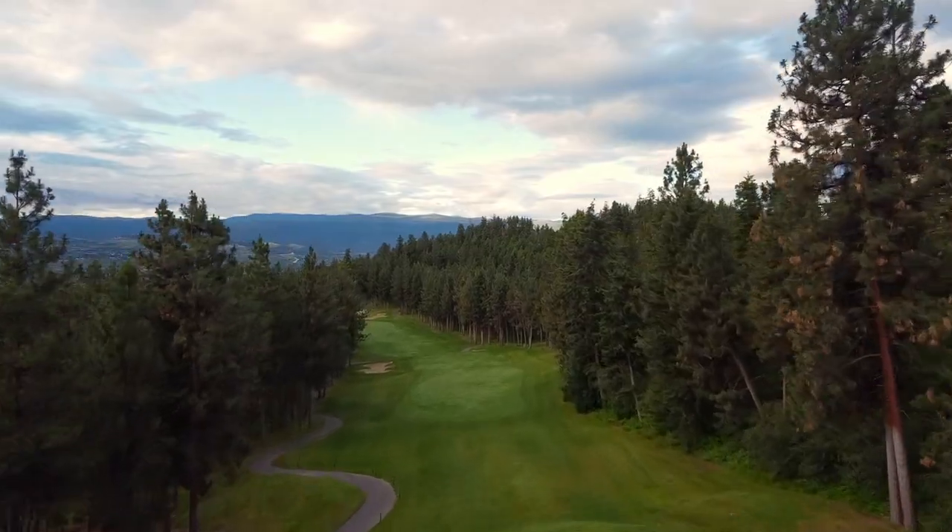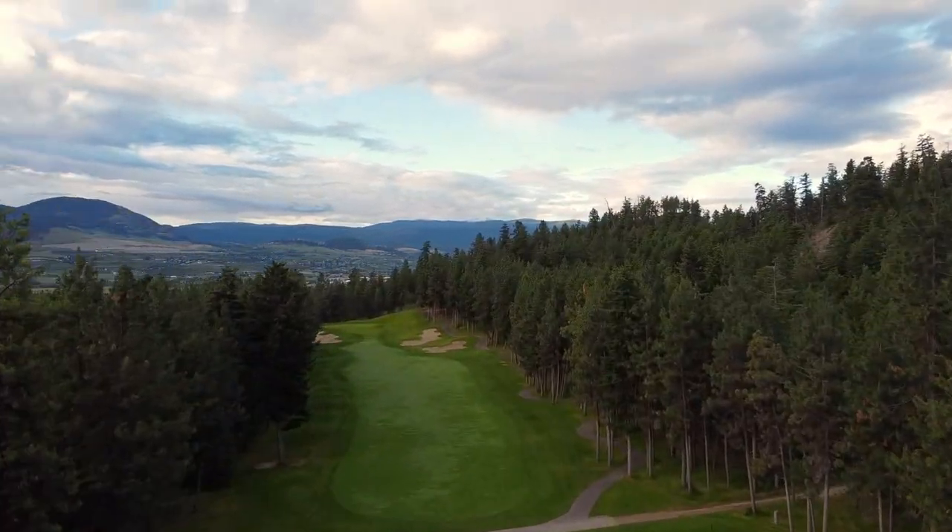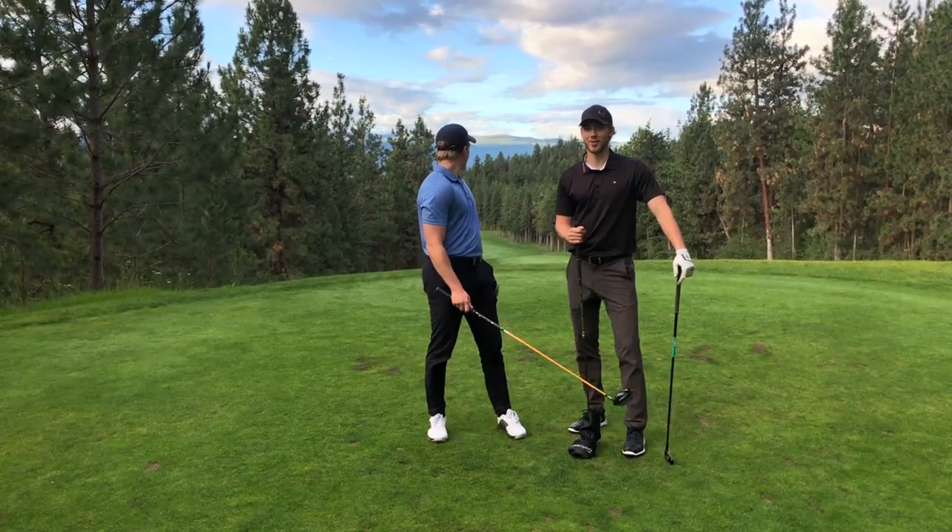Hole two is a 512-yard par five. Pretty narrow at the start — there's trees on either side which look a little intimidating, and a bunker on the left side that we've got to avoid. Looks to be a fun one.